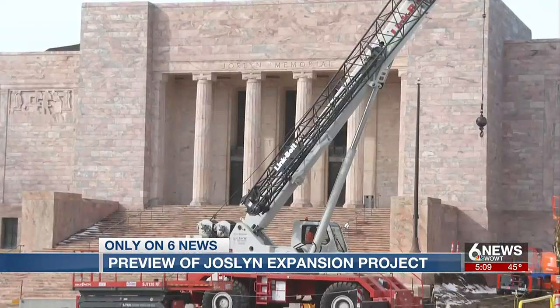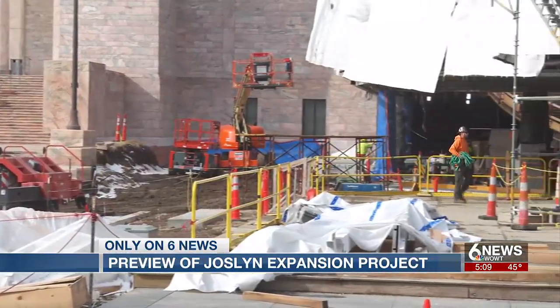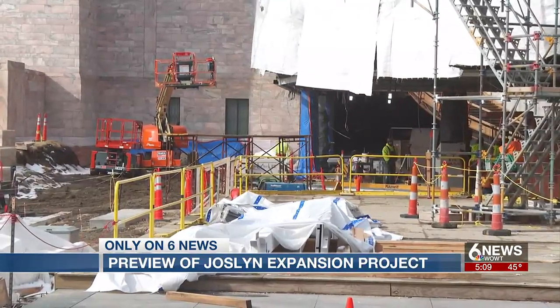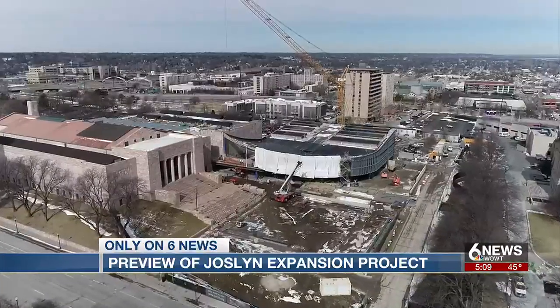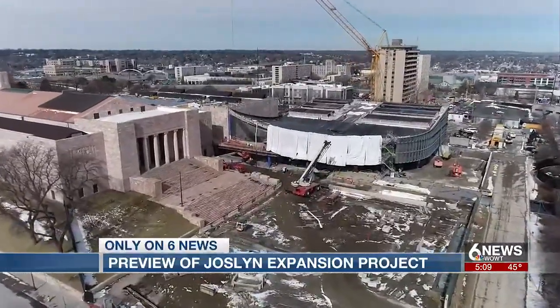The 42,000 square foot expansion broke ground in the summer of 2021. The museum closed in May of last year so that work could really get underway. They went from just this to this now, and when crews are finished, the home for fine arts will look like this.